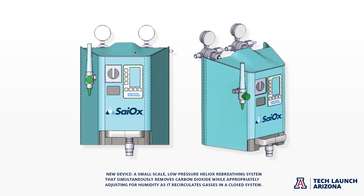The device that we invented consists of a combination of Helium and Oxygen gas mixtures in a closed loop system that removes carbon dioxide that we exhale.